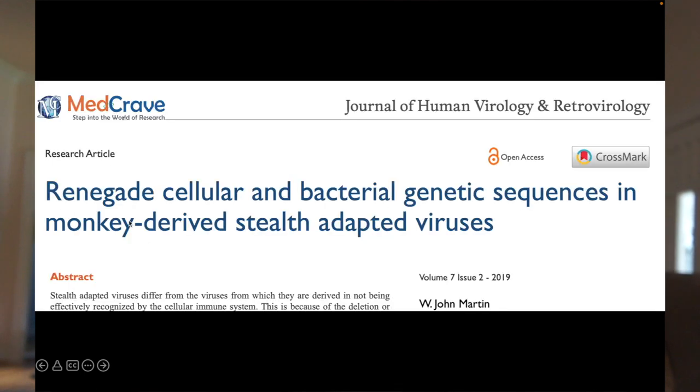We published these data in a 2019 article, referring for the first time to these sequences as renegade cellular sequences. I'll talk in a future video about bacterial genetic sequences in these monkey-derived stealth-adapted viruses. But we could take the studies further.